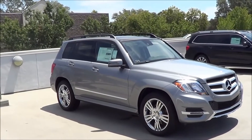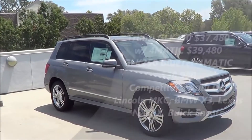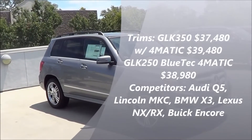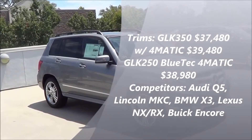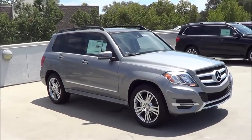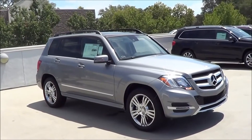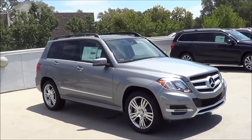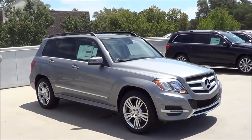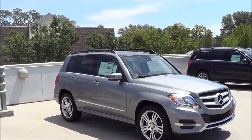Pricing of the GLK starts at around $37,000 with the 3.5-liter V6. If you want the 4MATIC all-wheel drive system, you're looking at about $40,000. And if you want the diesel engine with the all-wheel drive system, you're looking at about $39,000 with the 2.1-liter 4-cylinder diesel engine. There are many options and packages available.